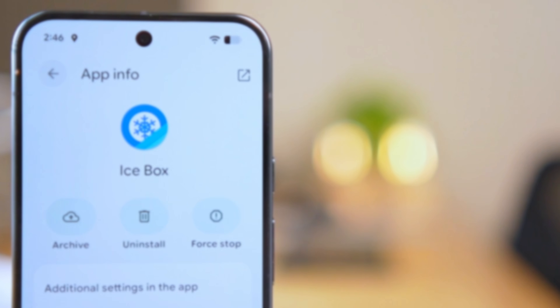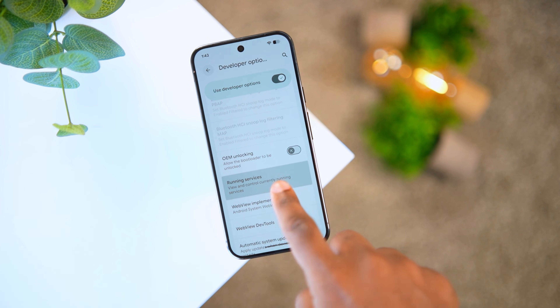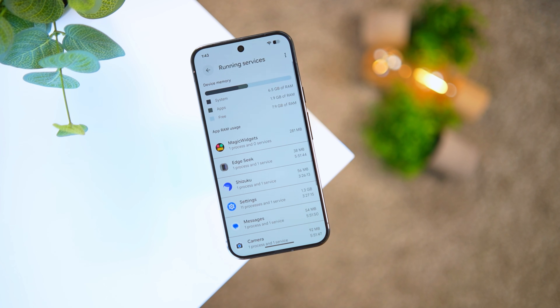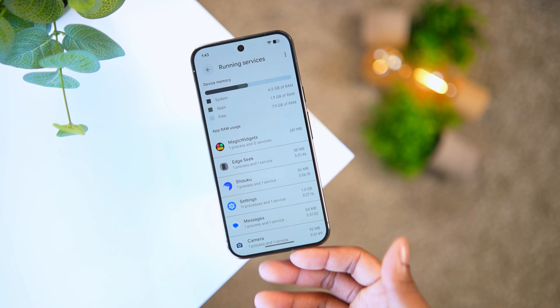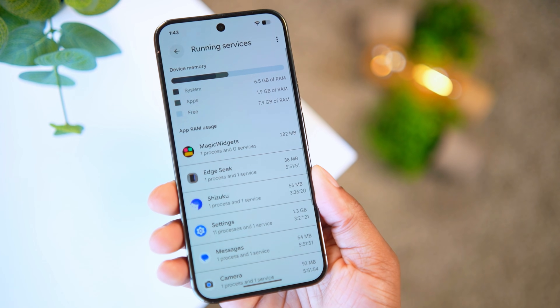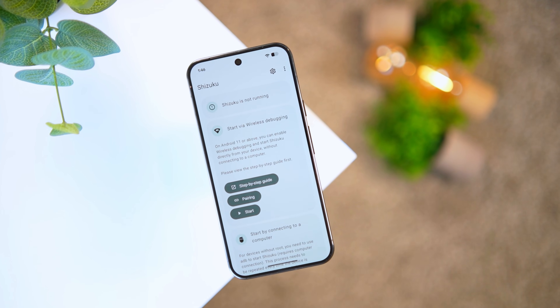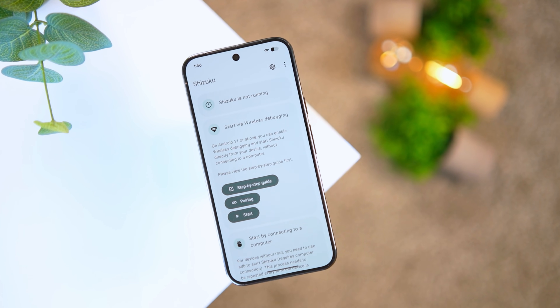iCebox doesn't require root, and this is something I do manually all the time. If you go into developer settings and then running services, you can see all the apps running consistently in the background taking up CPU power and battery. This app doesn't require root but it does require ADB debugging.